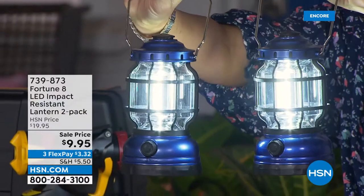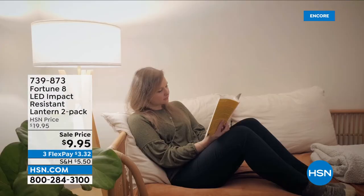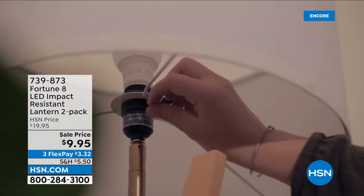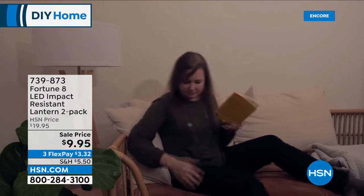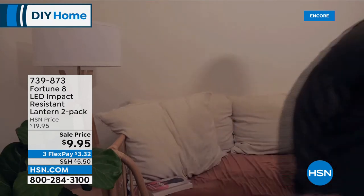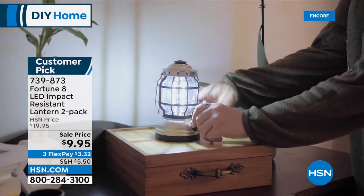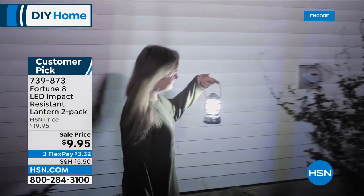This is a blowout deal. I just had to let you know this is coming up in about half an hour. Do not wait. These are your emergency power — they are your flashlight alternative. They're just great ambiance if you want to use them outside. Lightweight, so durable, and 50% off today. We've got great colors — metallic blue and metallic green, which are newer colors.